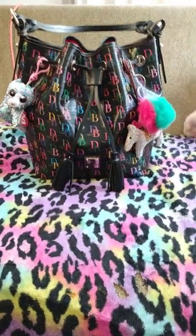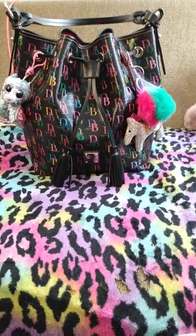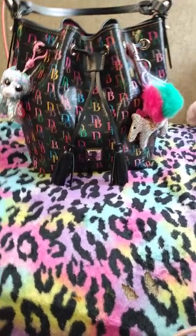Hi YouTube, I want to show you what's in my bag today. I'm carrying the Multi Tasha drawstring bag by Dooney and Burke. This bag is beautiful. I've had it for a while, I just don't use it often.